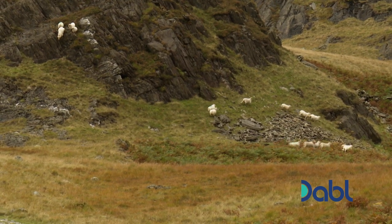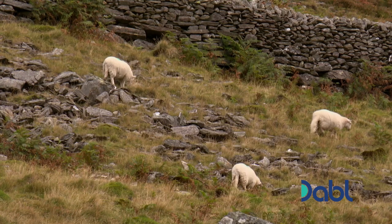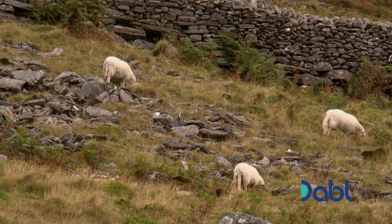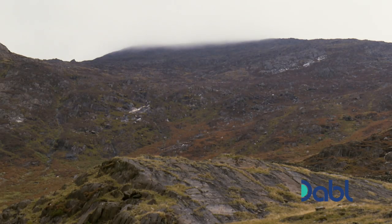It may be intensely beautiful to look at, but much of Snowdonia is also working farmland. Whilst the image of herds on the hills may be a picturesque one, livestock can damage this environment.